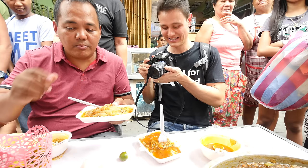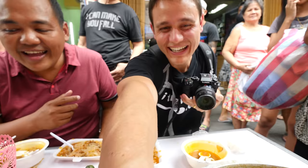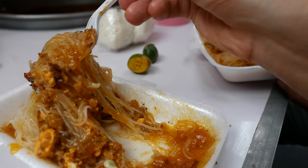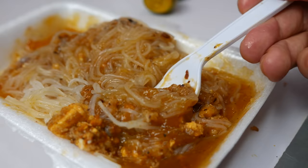Before you eat it, squeeze on some calamansi. And you also eat it with puto, like a rice cake. The key to this dish is you've got to fully mix it all — the sauce with the noodles and all those toppings. There's chicharron in there, minced meat, tinapa which is fish, and tofu. So there's a lot of ingredients in this little plate of food. You've got to eat it fast before it all slides off your fork.